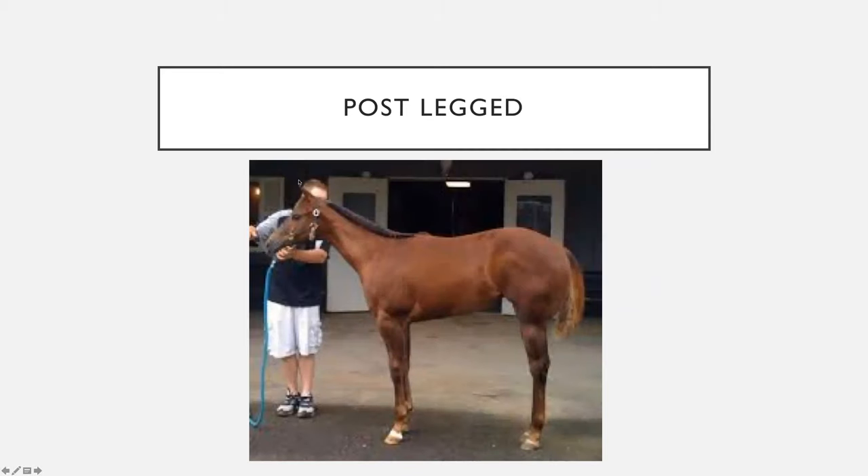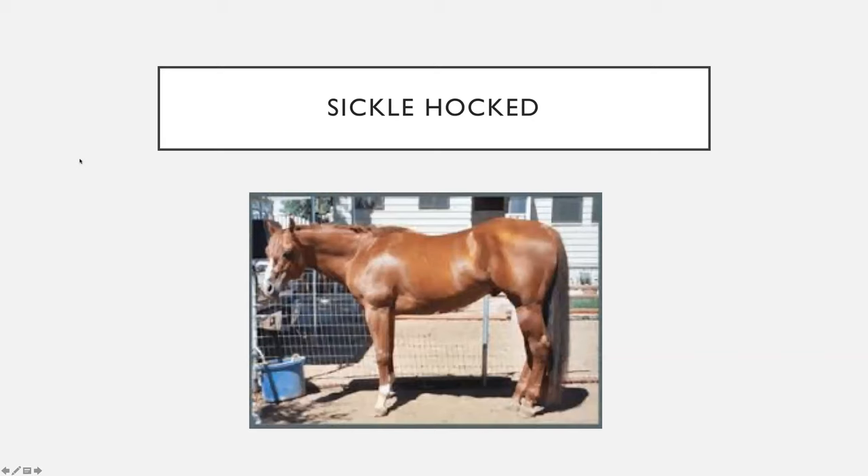Here's the ideal horse: when we drop that line it goes straight down in line with the cannon bone. The post-legged horse has almost no set, no bend, no angle to the hock — if you were to drop a line from the point of the hip down, it wouldn't intersect any part of the leg. The sickle-hocked horse — not terribly sickle-hocked, but notice that the cannon bones are coming underneath the horse and will not touch the ideal line. This horse has too much set to the hock.